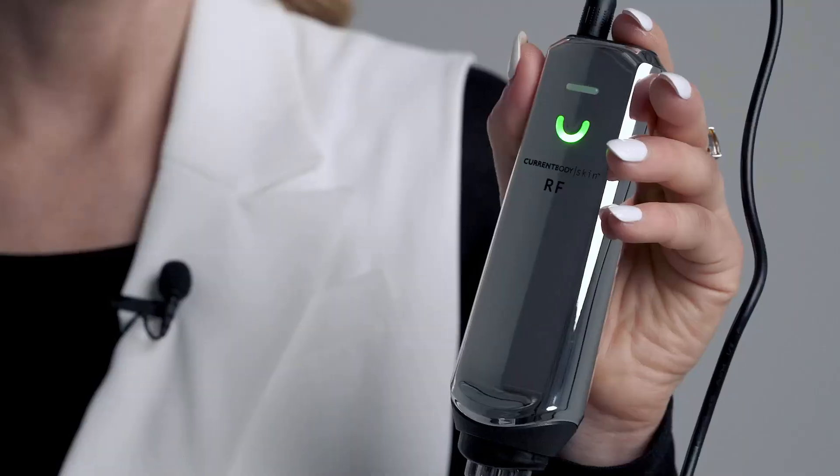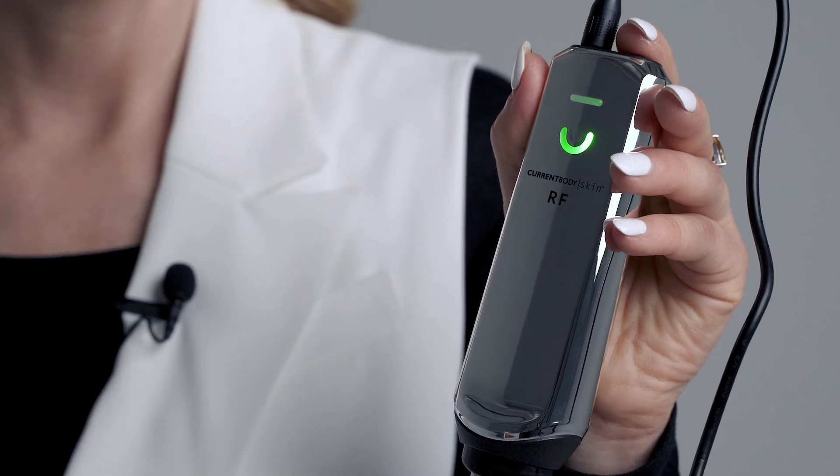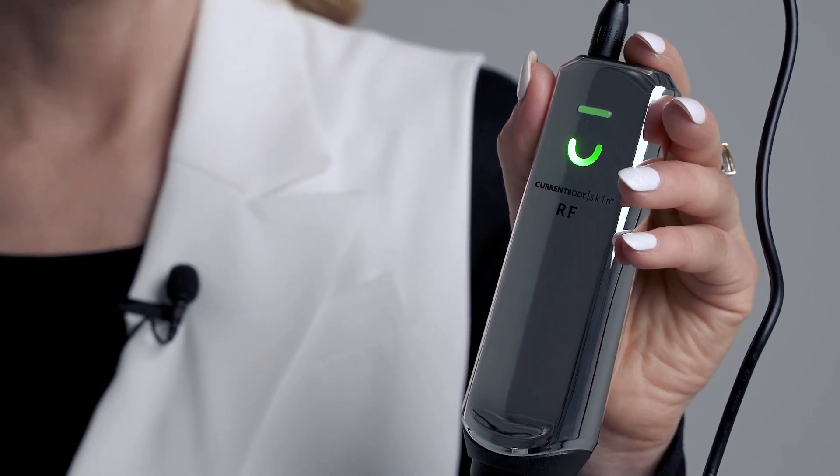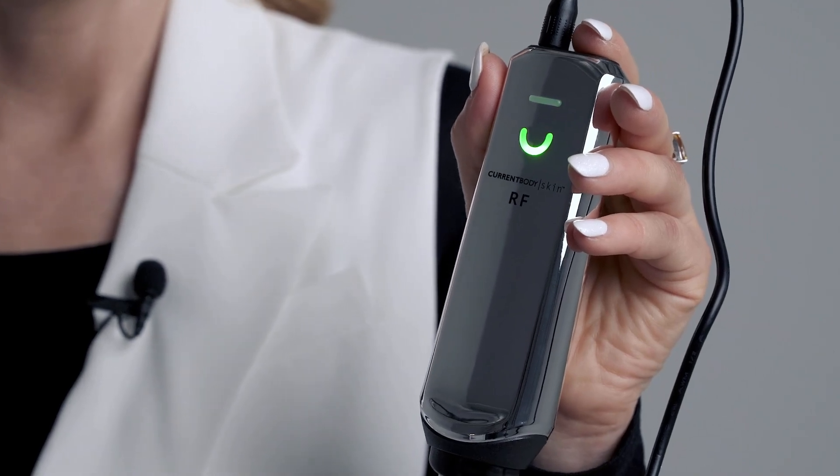If the warmth feels too intense and you're using an at-home device like our current body skin RF, then don't worry — you're in control. You can adjust the energy levels to suit your comfort using the three settings. Just turn it down if it feels too warm.